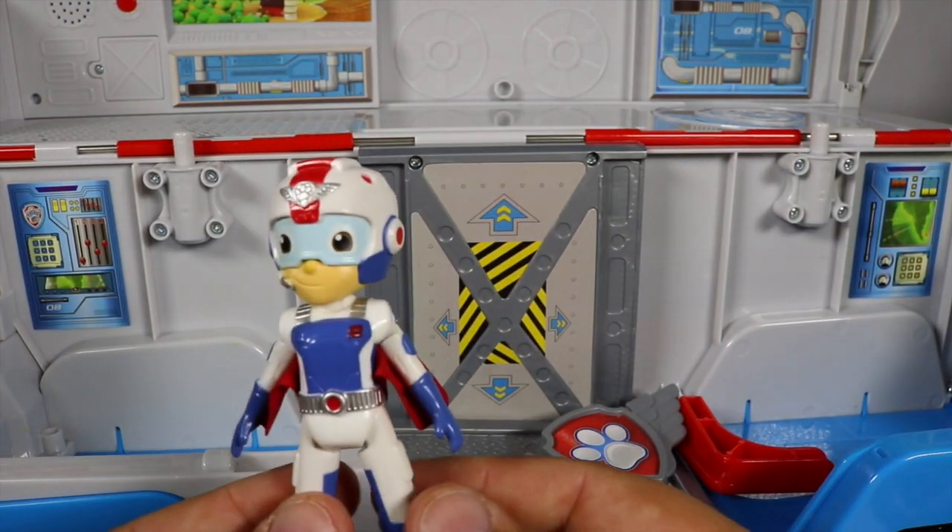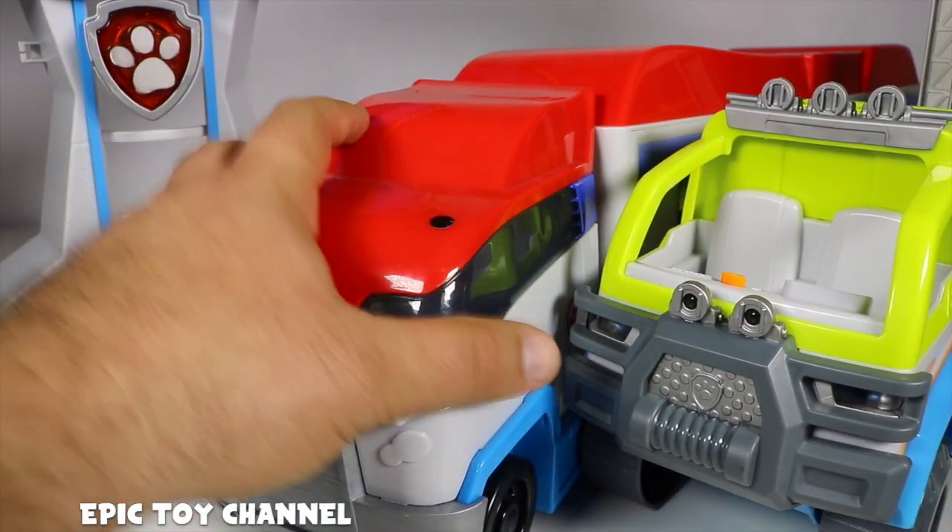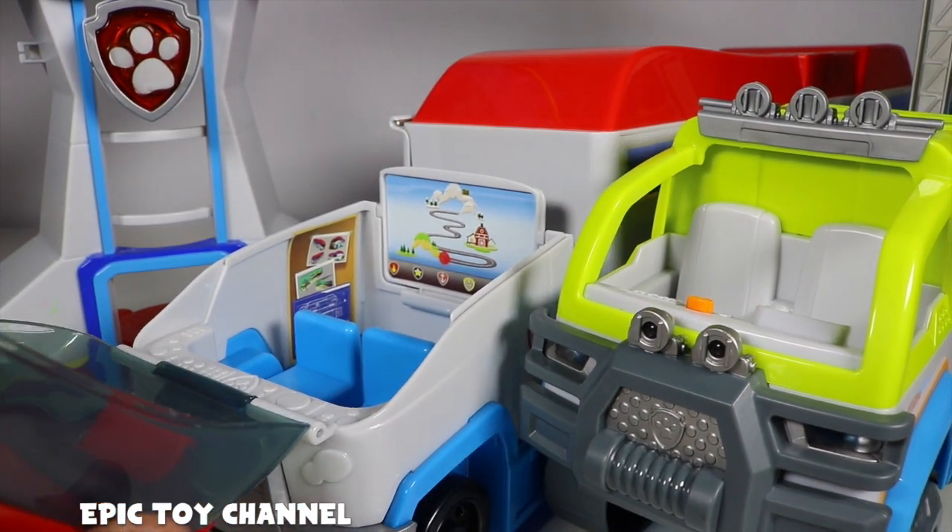Here is Air Rescue Ryder! Happy Toy Show! Hey kids, check it out! I got the brand new Air Rescue... wait a second,